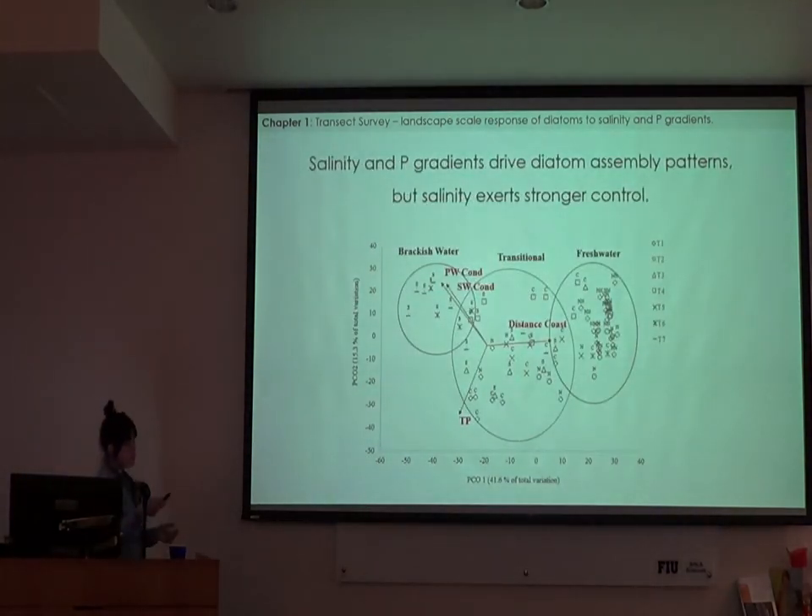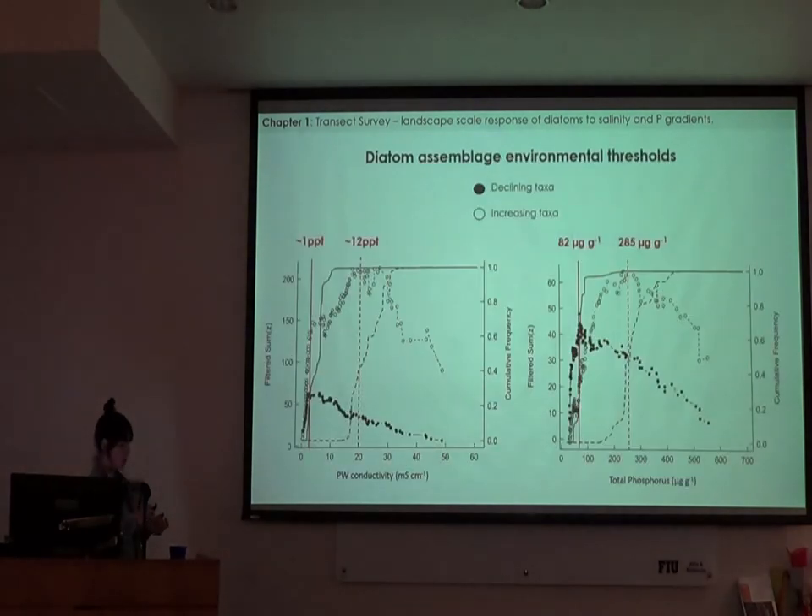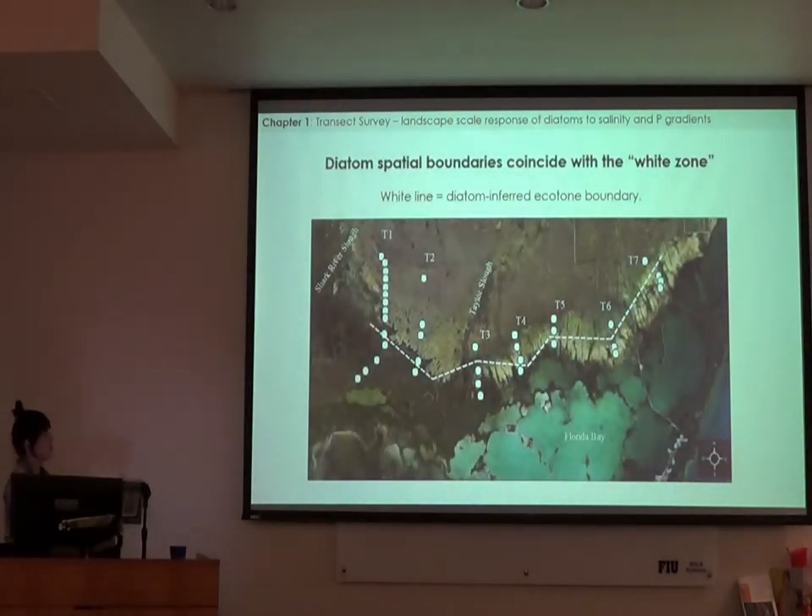Although the ordination showed how my sites cluster over the entire study area, I really wanted to know how diatoms were assembled along individual transects, because as I showed earlier, those transects don't always exhibit the same kind of environmental gradient. To do this, I used the first axis of the ordination — which explains the highest percentage of variation in community similarity — to determine where along each transect the greatest shift in community composition occurred. Linking these across the seven transects, we see that this diatom-inferred ecotone lines up very nicely with the location of the white zone.